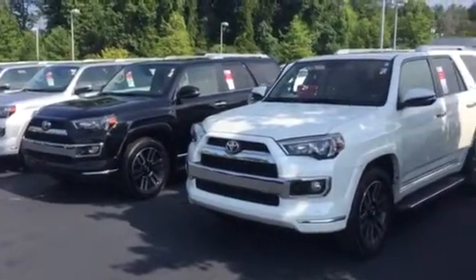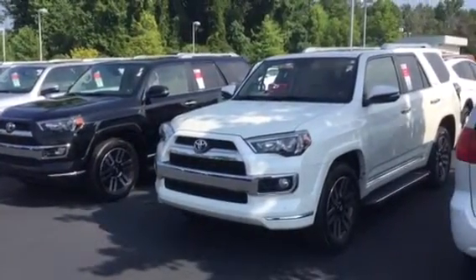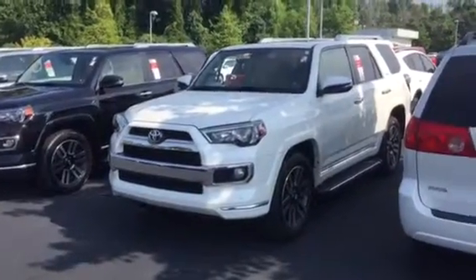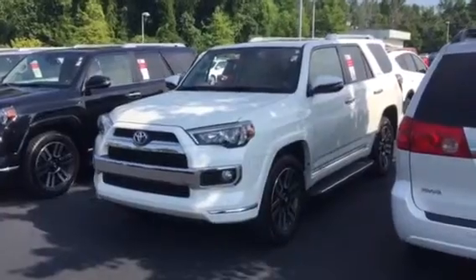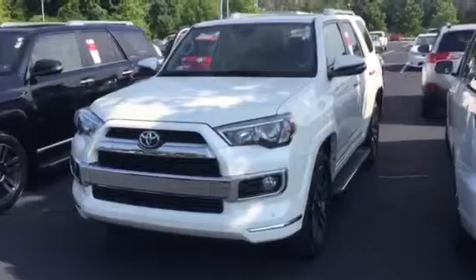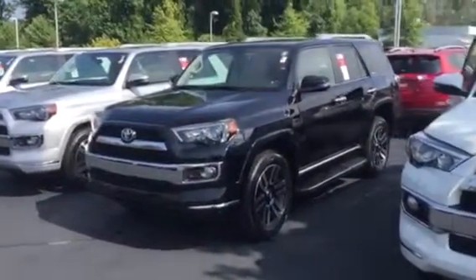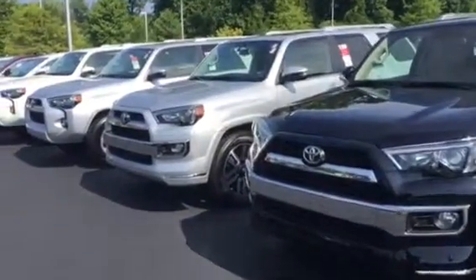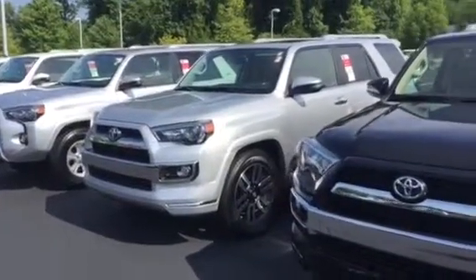I just want to walk you around a few of the different ForeRunners we've got out here. Some of the new inventory in front of me — more importantly, a couple of limited models. Four-wheel drive limited to be exact. This one here, Blizzard Pearl with tan interior — one of the most sought-after color combinations. Right next to it, same thing: Attitude Black with the tan interior. And another silver limited with black interior. So three different limiteds right here.